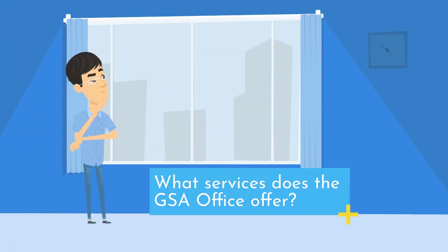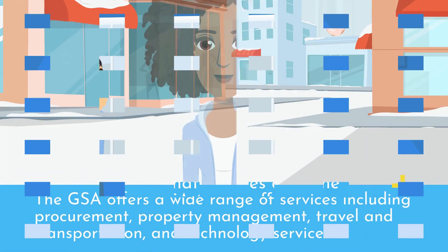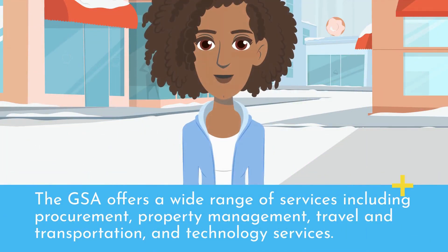What services does the GSA office offer? The GSA offers a wide range of services including procurement, property management, travel and transportation, and technology services.